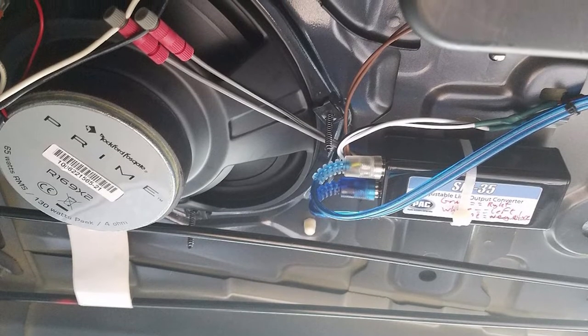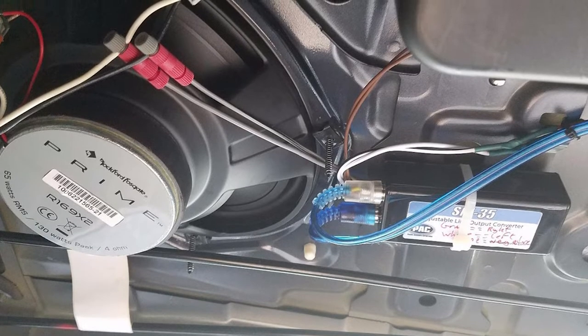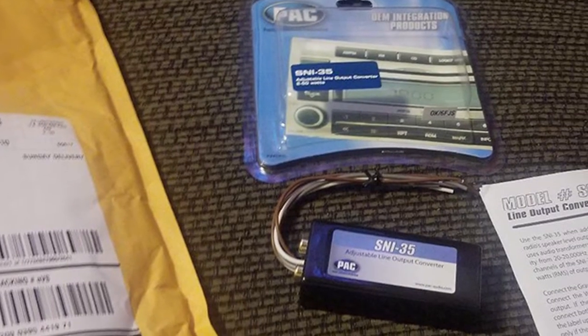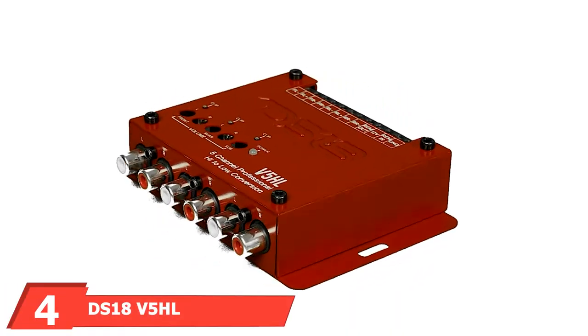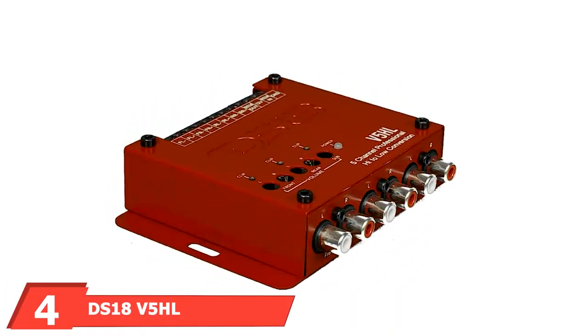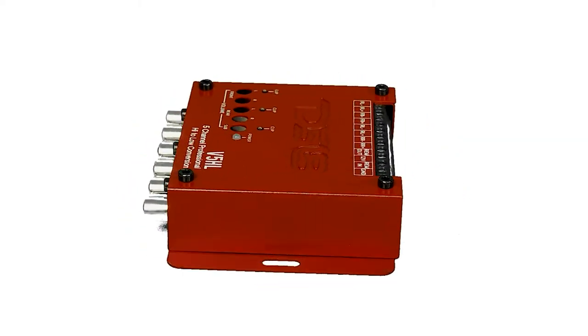Another top feature of the PAX 935 is its near-universal fit. It's compatible with most factory radios, so you won't struggle to find a compatible LOC for your car. Next, at number four, we have the DC Team V5 5-channel line-out converter, yet another well-designed LOC.